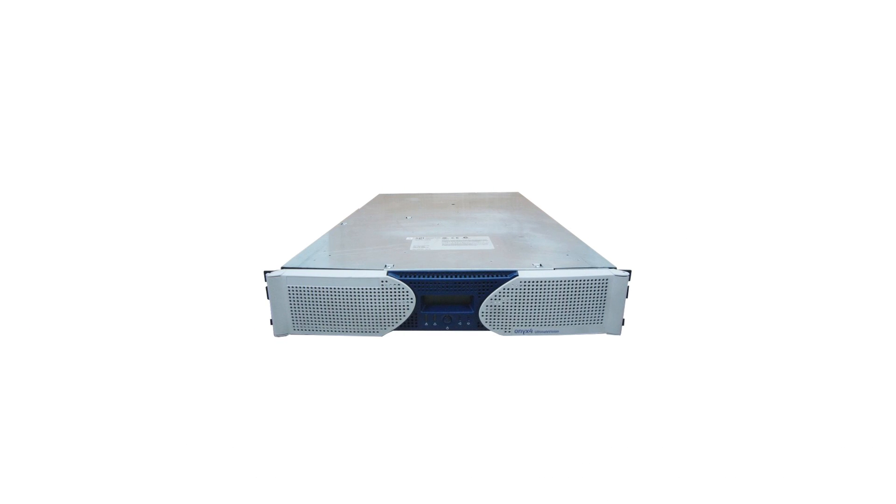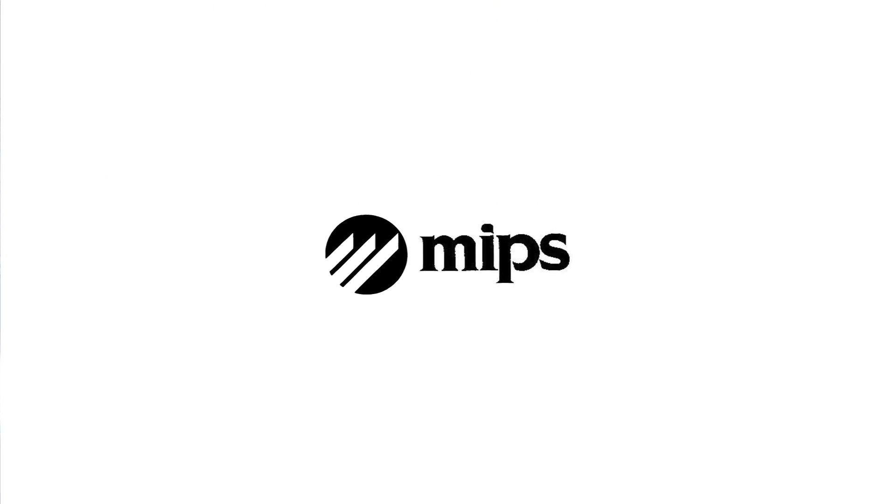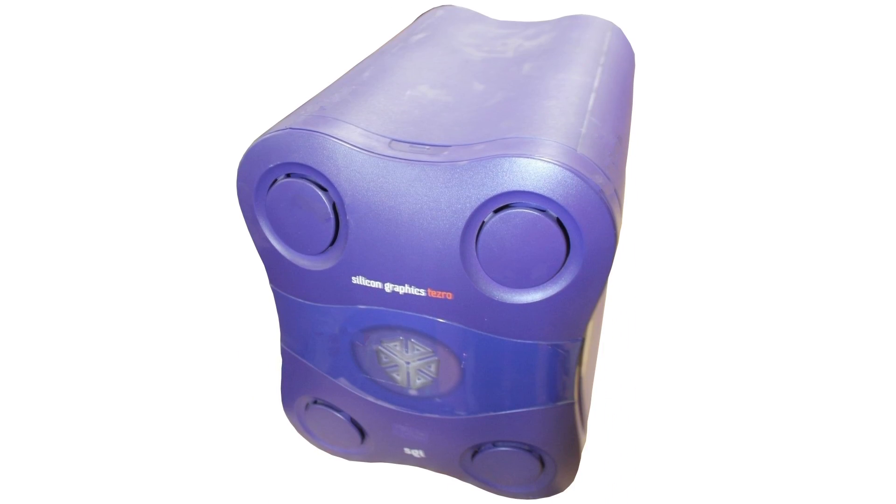Oddly, just three months later, on July 14, 2003, SGI announced another Chimera-based system known as the Onyx 4. Its main difference from the Onyx 350 was its use of ATI FireGL graphics cards instead of SGI's own VPro or Infinite Reality. With the Onyx 4, Fuel, and Origin 350 announced, SGI's MIPS product line appeared to be over. However, later that day, after the announcement of the Onyx 4, SGI announced the SGI Tezro — the true final MIPS workstation.